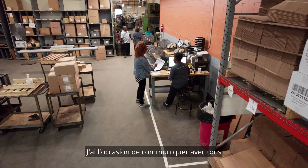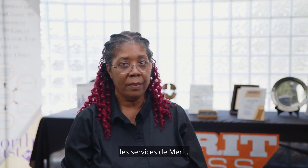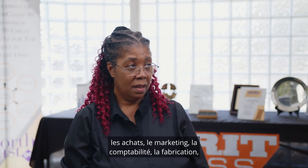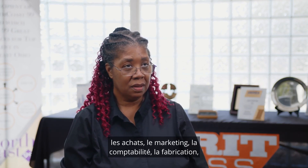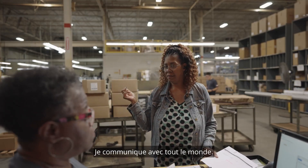I get to communicate with all the different departments within Merit: purchasing, marketing, accounting, manufacturing, logistics, IT — everybody. I get to communicate with everyone.